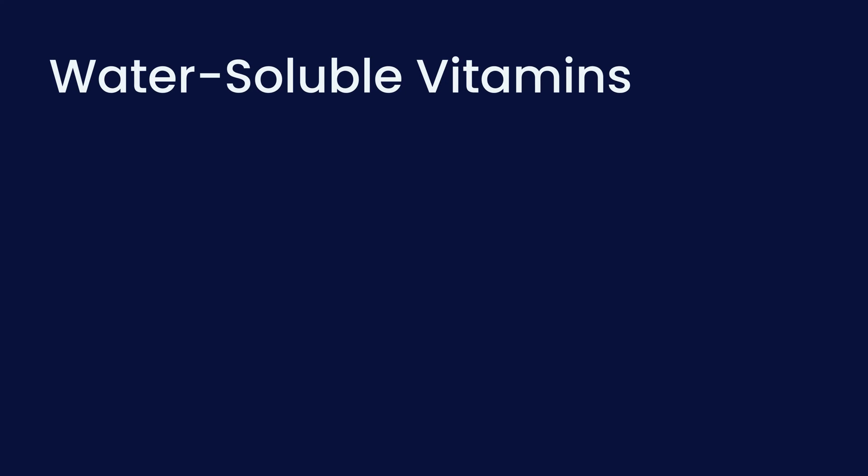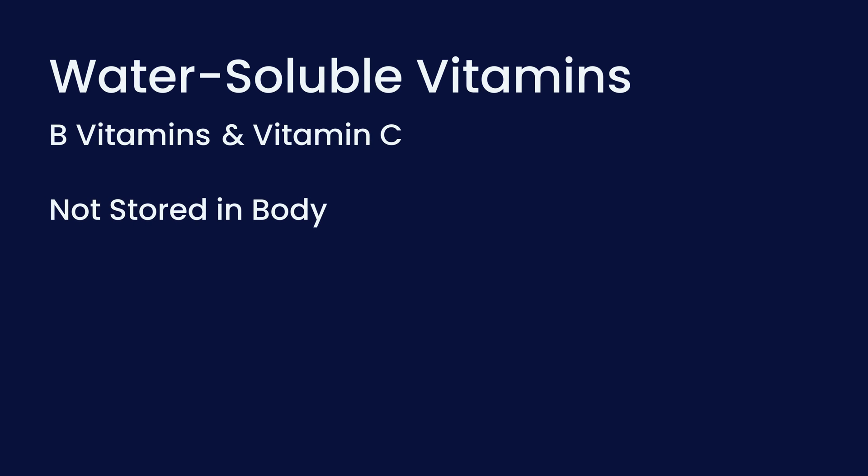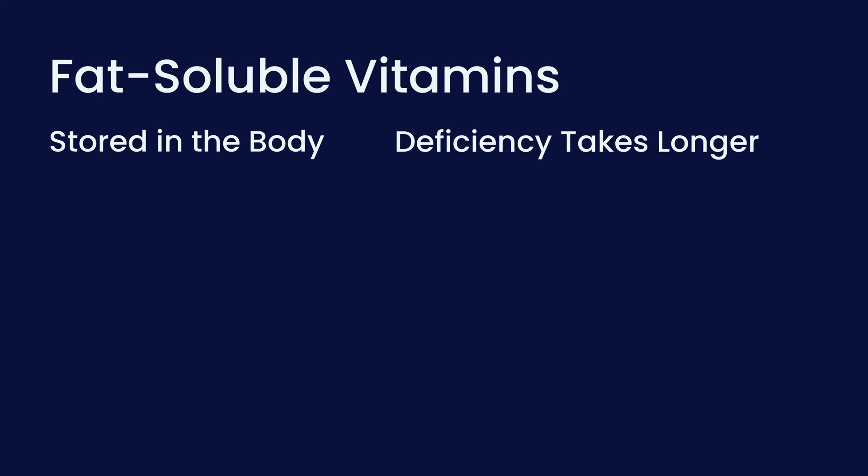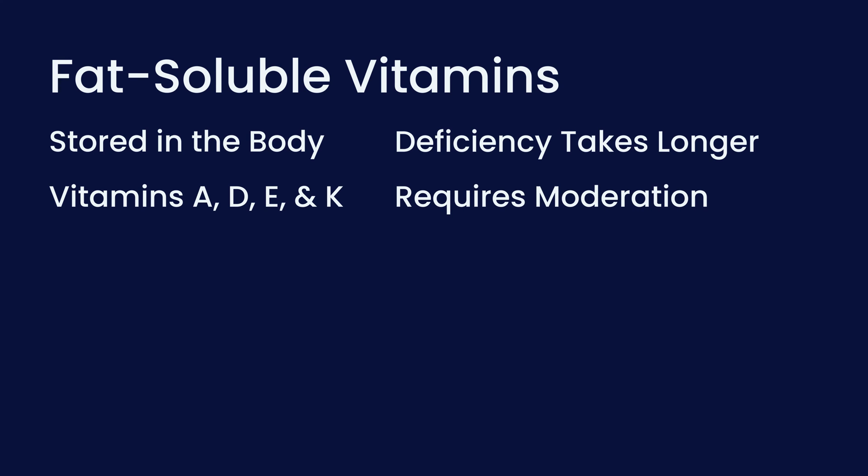Vitamins are grouped into two categories. Firstly, water-soluble vitamins — these include the B vitamins and vitamin C. Our body doesn't store them, so we need to get them quite regularly from our diets, and if we take in too much, we just lose the excess in urine. Secondly, fat-soluble vitamins. These can be stored in the body, in the liver and fat tissues. For this reason, deficiency will take longer to happen. Fat-soluble vitamins include vitamins A, D, E, and K. Because they're stored, we must be careful not to take too much of these vitamins.